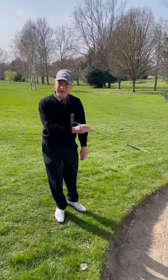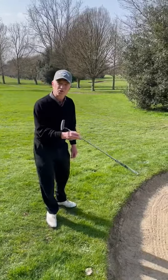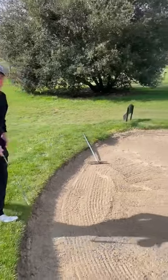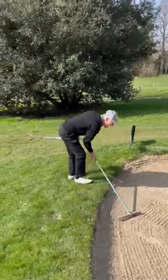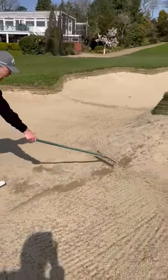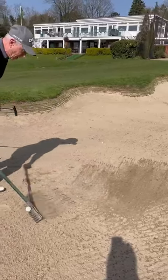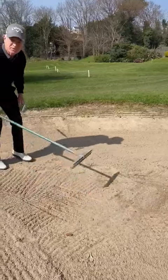Rakes are back in bunkers, we're allowed to use them, you're allowed to touch them — there is no excuse, there's no reason not to do it. It's just a moment or two: you play your shot, you come back out of the bunker, take the shortest route in so you're not wasting time, and go back over your marks smoothing it nice and easily.